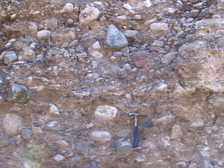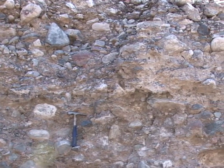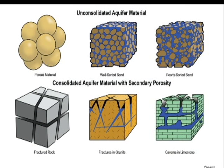This basin-filled sediment is not very well consolidated, meaning that it has not been cemented with caliche or compacted. Over time, this poorly sorted sediment could be eroded and redeposited, becoming well sorted.